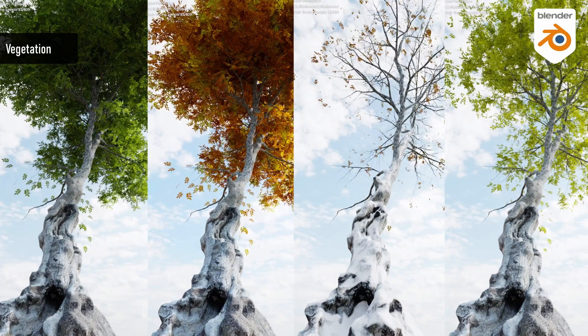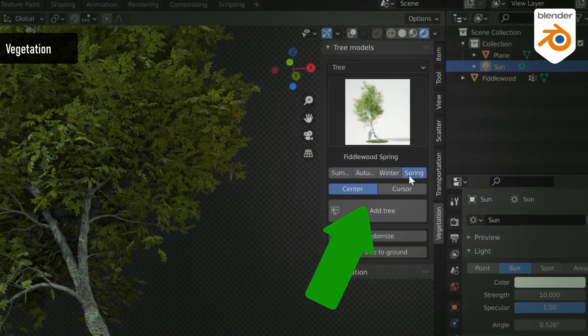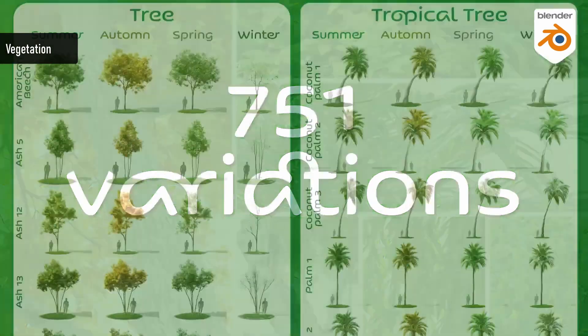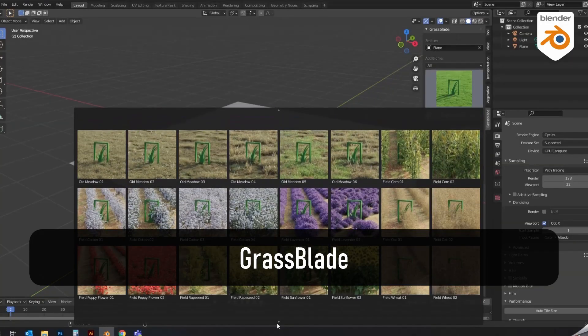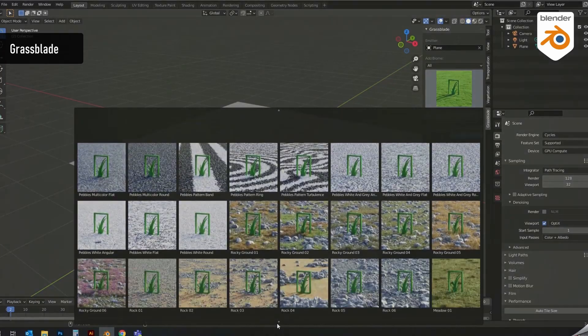You can create an infinite variation of assets for all four seasons. The objects are photorealistic, and my favorite part is that you can now easily animate the trees, branches, and leaves. Finally, this list would not be complete without a proper grass system, and the one I use is called Grass Blade.